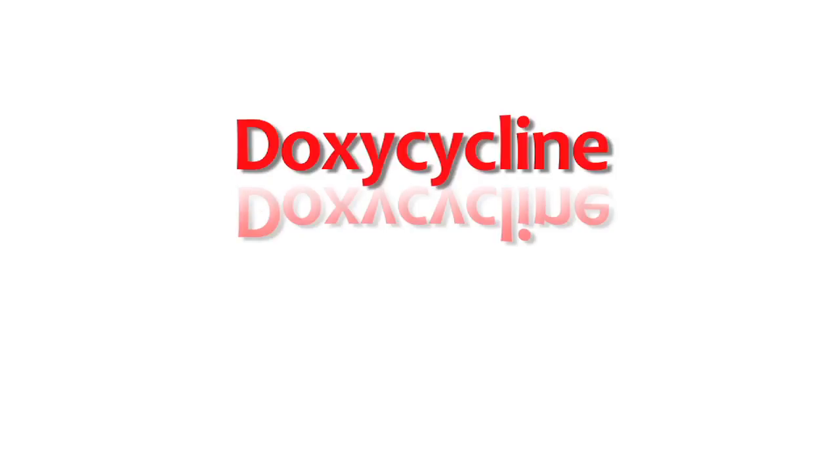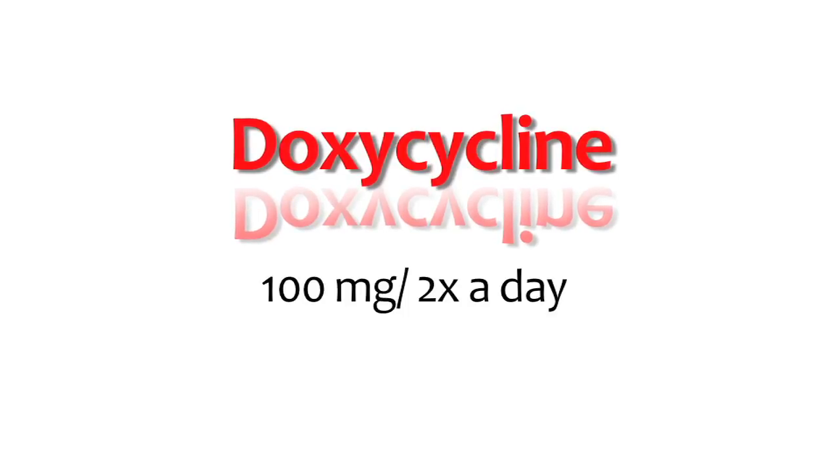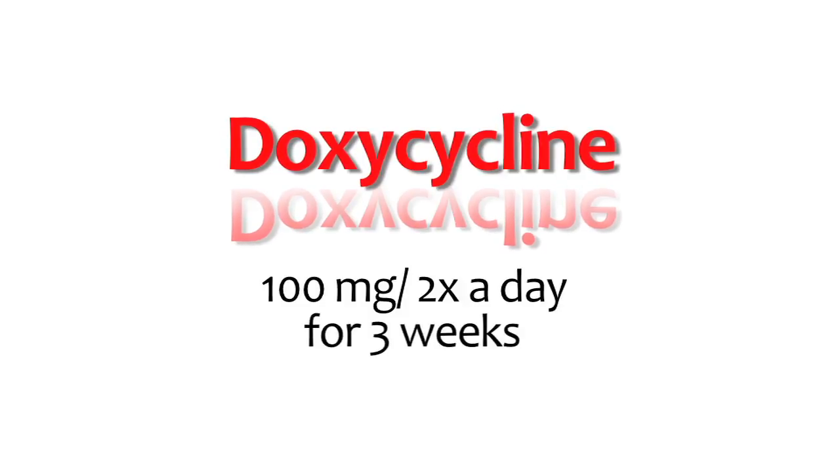If a patient does have the illness with rash, headache, muscle aches and such, and we feel clinically they do have Lyme disease, we would embark upon a treatment of doxycycline 100 milligrams twice a day and would treat for at least three weeks.